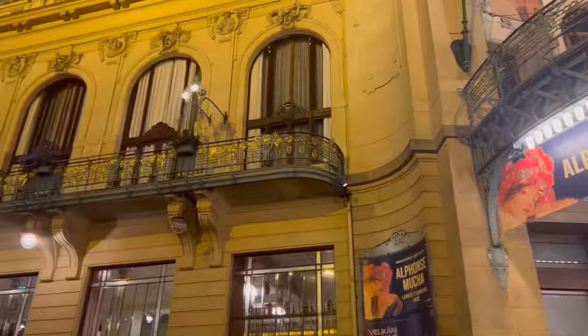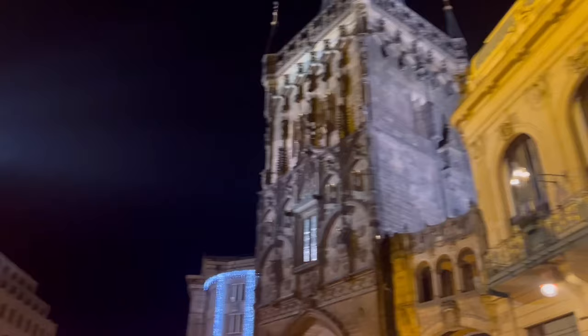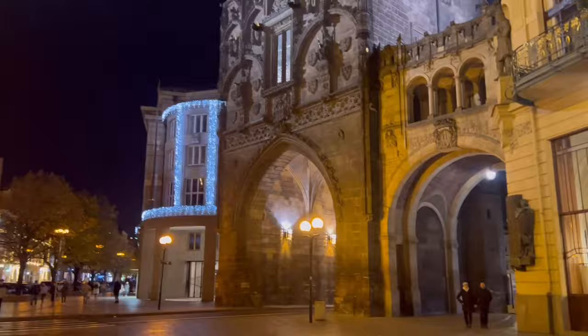So we've just come out of the shopping centre now, and we've got the Powder Tower here, which pretty much leads to our hotel. Really stunning views there. Everything looks so nice, lit up at night — the restaurants look really nice as well.